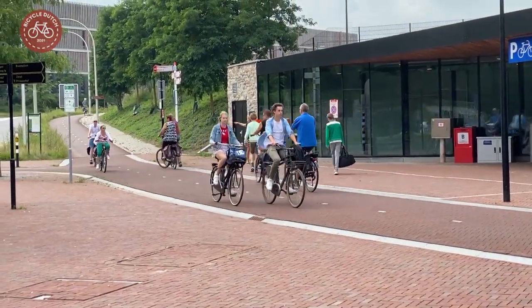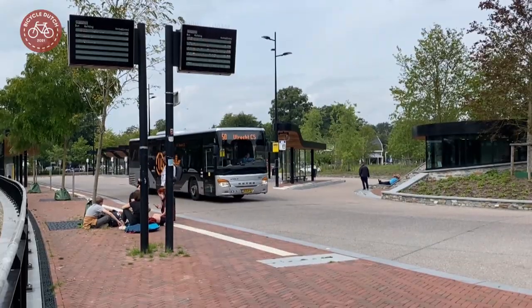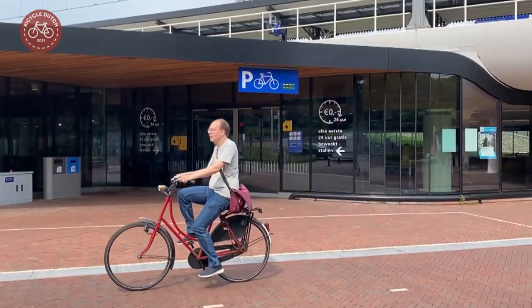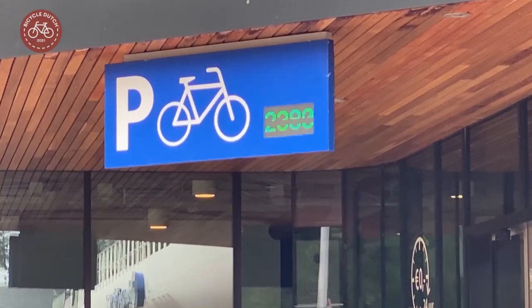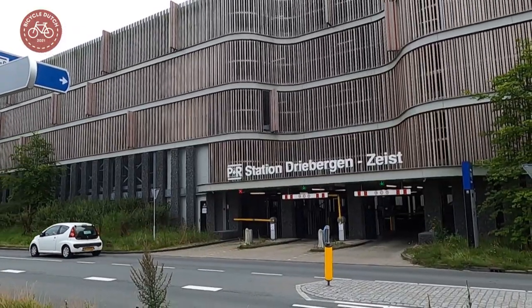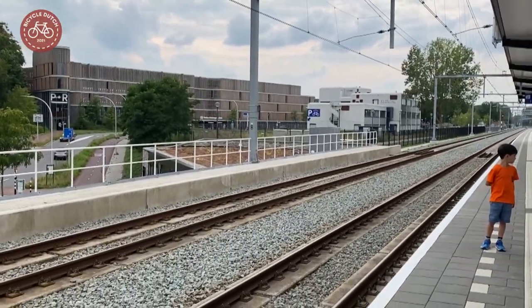The station can be reached by bicycle, by bus, and also by car. A bicycle parking is located directly under the railway tracks, while the car parking garage with 600 places is a bit further away from the platforms.